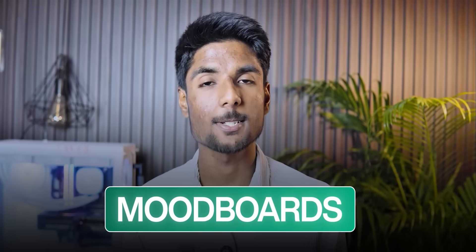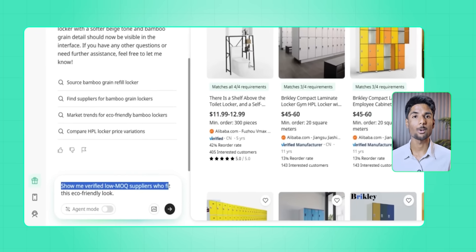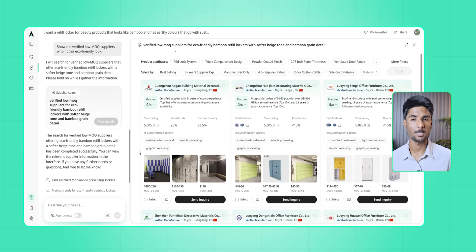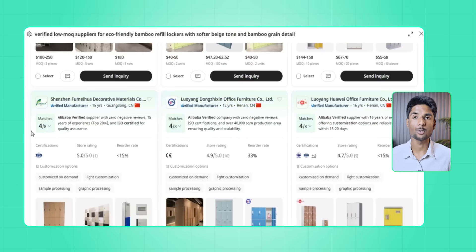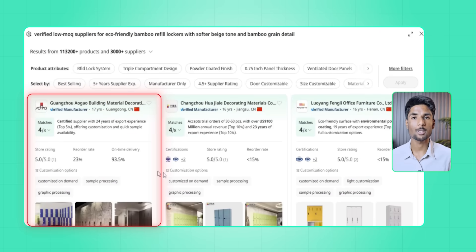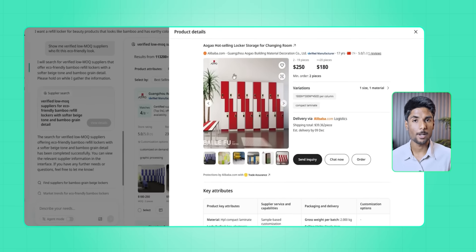The next step was the supplier stage, which is where the fun ends and the fresh stress starts for most solo creators. I typed: show me verified low-MOQ suppliers who fit this eco-friendly look — stay away from generic listings and focus on real manufacturers. Axio did not just show a wall of links and product thumbnails. It filtered suppliers like a casting director chooses actors for a role, showing me export reliability scores: this one has a 98% on-time record, this other one costs less but takes longer. One supplier in Vietnam already works with small eco-friendly brands.